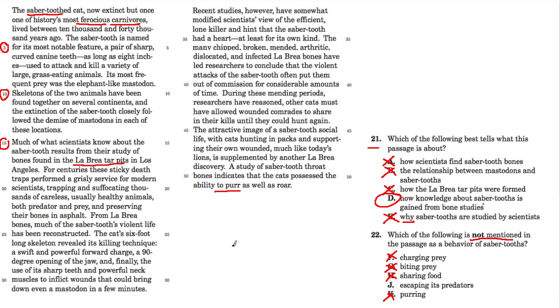Charging prey: the passage mentions that the animal is a powerful charger — 'a powerful forward charge' — and you can find those phrases right in the passage. So J is the only behavior they don't mention directly. That's the answer for question 22. There are four more questions on this passage and I'll go through those in the next video on the same passage. Hope this helped.